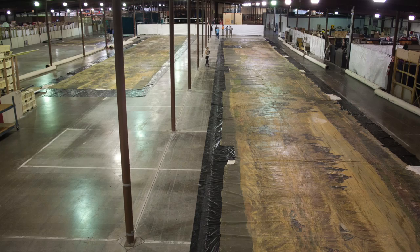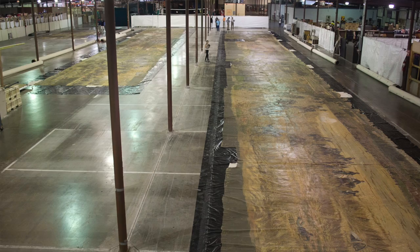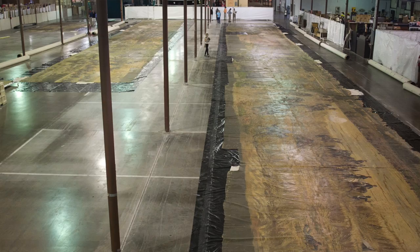It's the second largest painting in the world, the largest painting in the Western Hemisphere. It's nearly 400 foot long, 22 foot tall. It was commissioned in 1881 to be painted, and it took two years to paint with 16 artists.